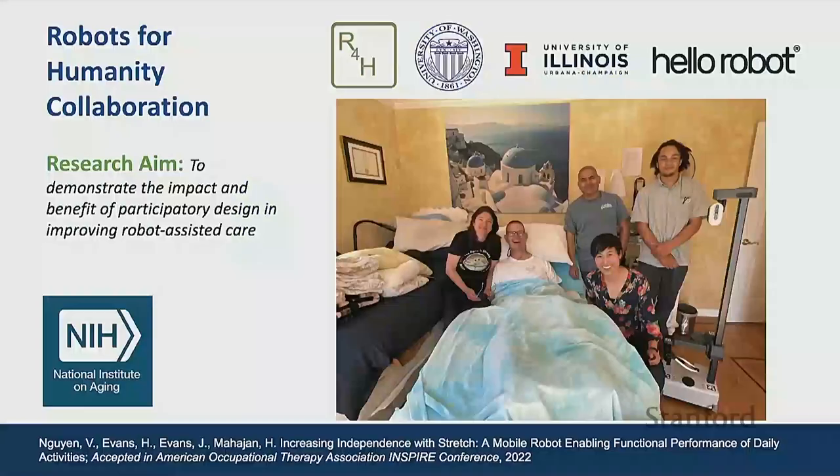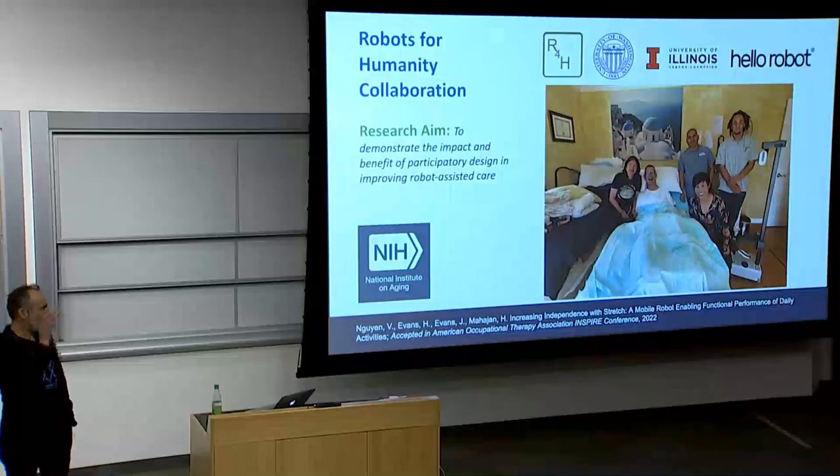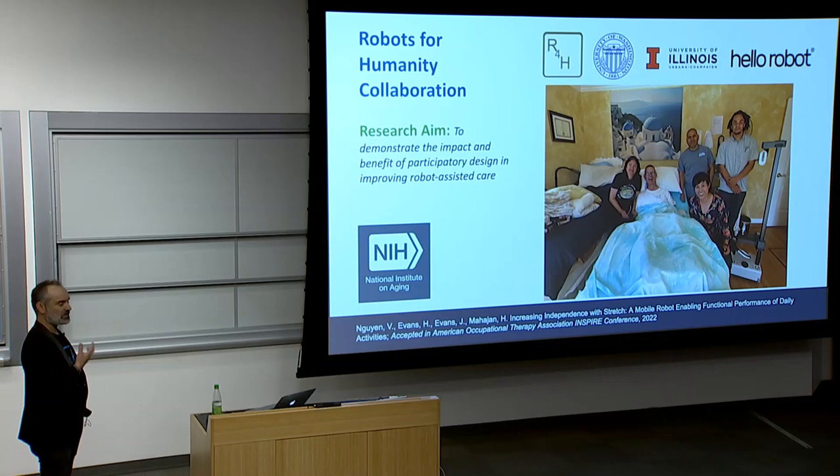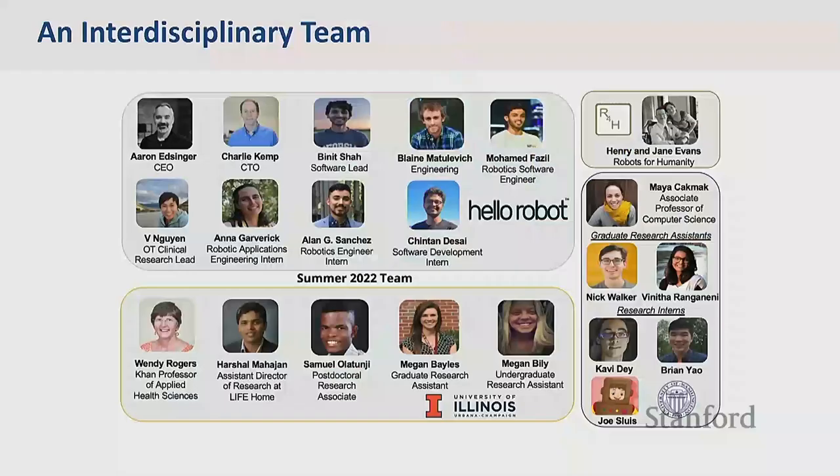We started this project called Robots for Humanity in partnership with University of Washington and University of Illinois. Funded by the NIH, we spent the last two summers working with Henry Evans, who is quadriplegic, and his wife Jane, who is his caregiver. We tried to see how Stretch could actually better their living situation and care situation. University of Illinois looked at human factors — technology acceptance and interface design. Professor Maya Cakmak's group at University of Washington built the interface that Henry uses to control the robot. We've been providing support and modifying the robot to their needs.